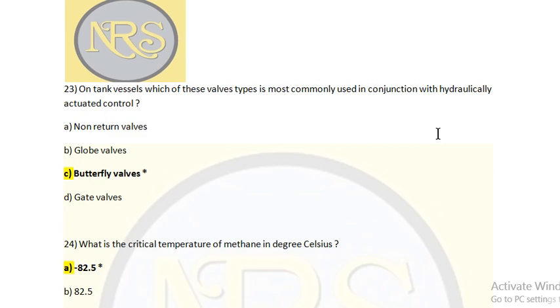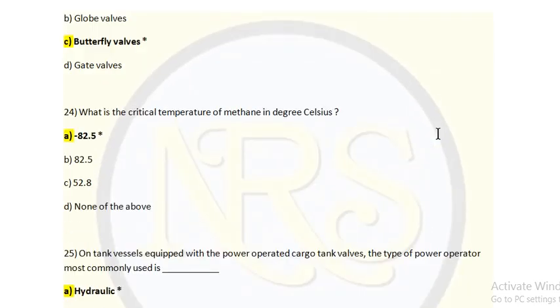Most of the time, all valves are butterfly valves — actuated and operated by hydraulic. Next question: What is the critical temperature of methane in degrees Celsius? The answer is Option A: minus 82.5 degrees Celsius.